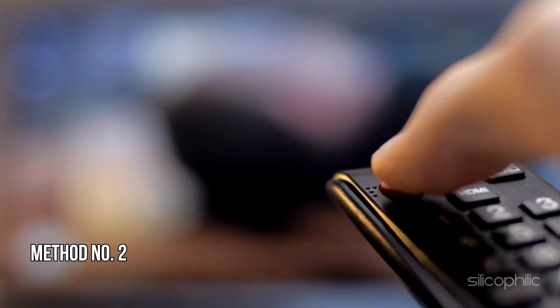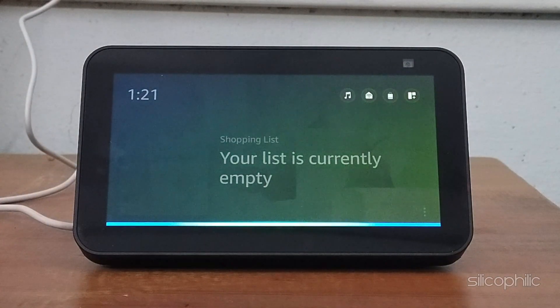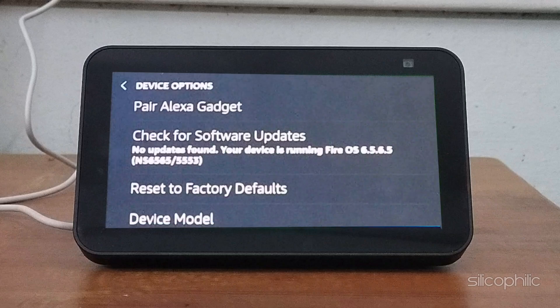Method 2: Check for Software Updates. You can try to update the software using Alexa and see if this helps fix the issue. You can simply say, "Alexa, check for software updates." If this does not fix the issue, then move on to the next step.